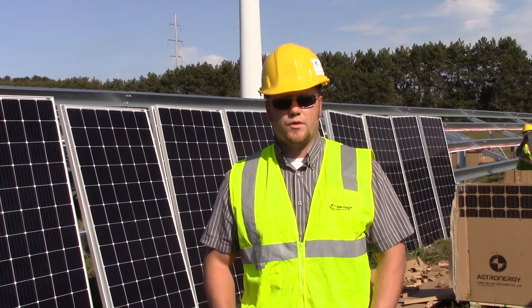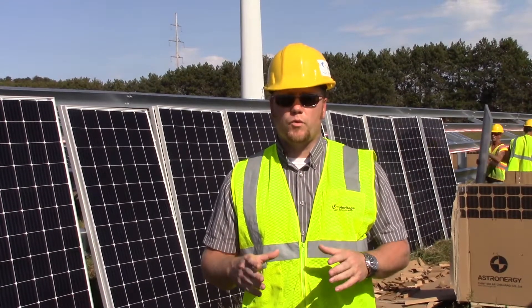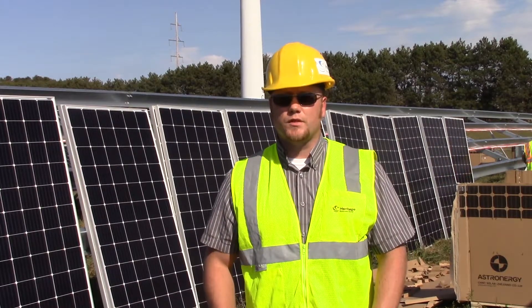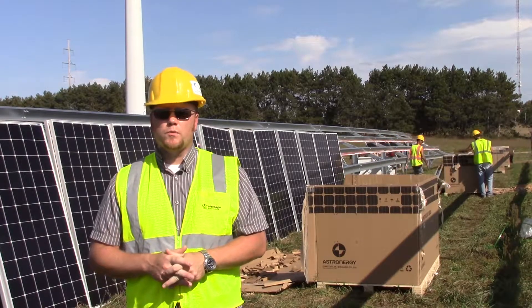We're doing a string inverter installation here. So rather than having one central inverter, we have 21 inverters. Those are made by a company called CP Solar. At peak times this could provide energy for about 250 homes.